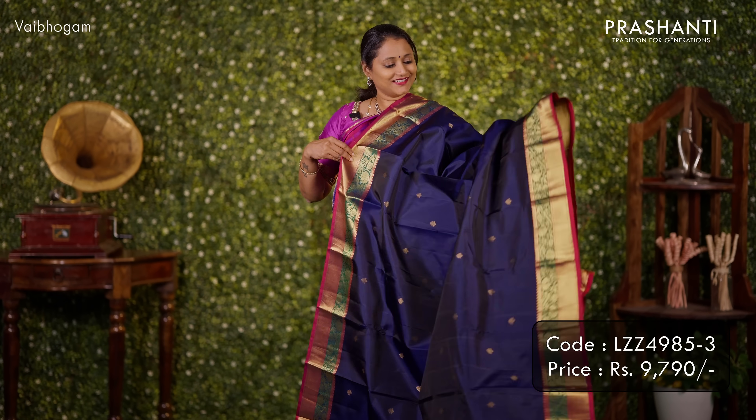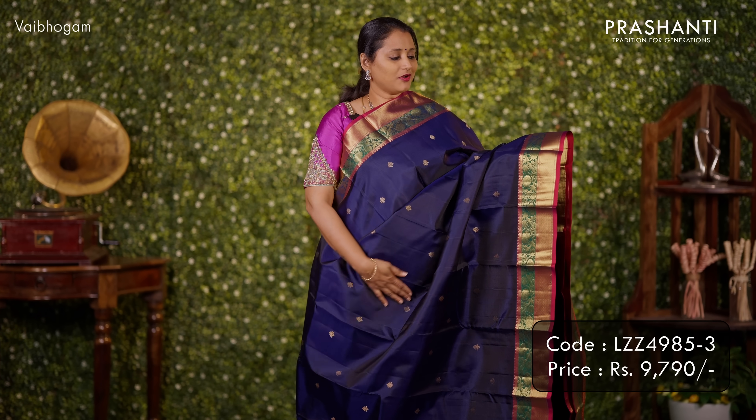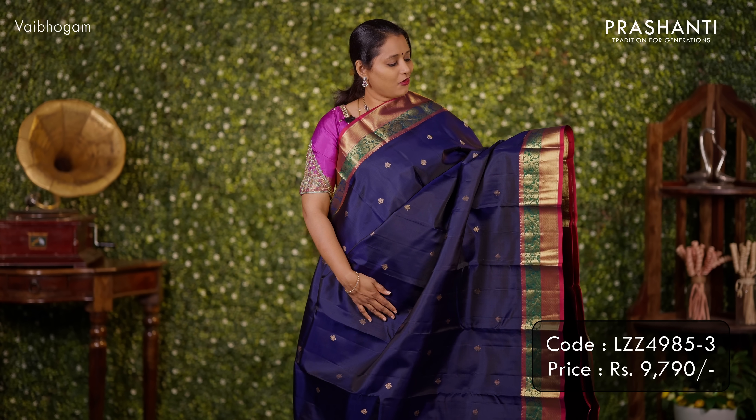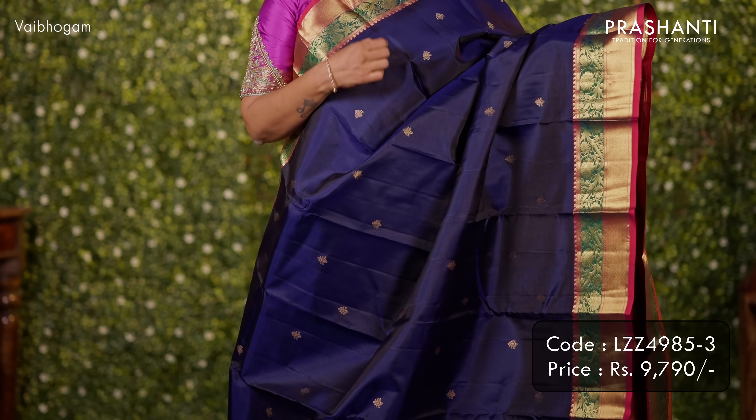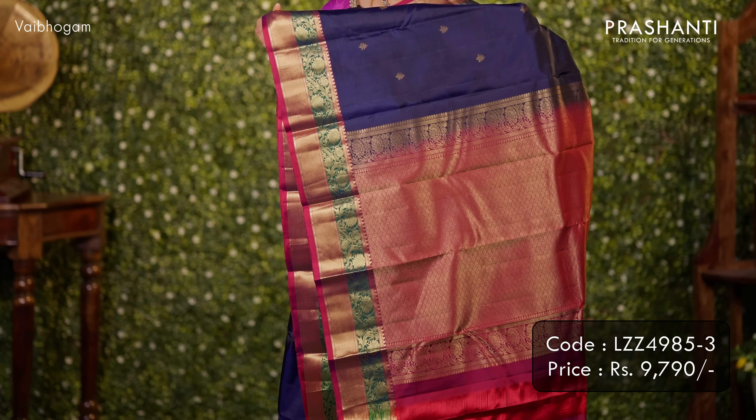The next design is a lovely bhutas style Kanjivaram. It's a beautiful shade of deep navy blue with contrast double colour borders featuring florals in a geometric pattern on both sides of the saree. Subtly woven zari bhutas run all over the body. A rich pallu and a matching blouse. Priced at ₹9,790.